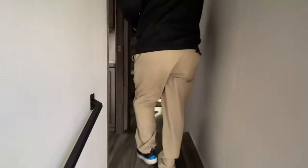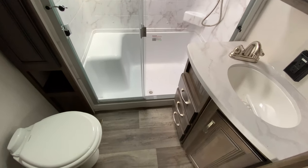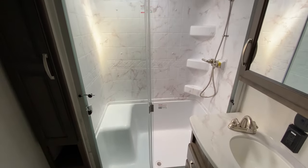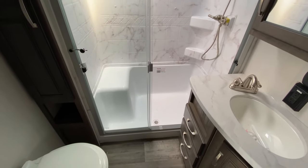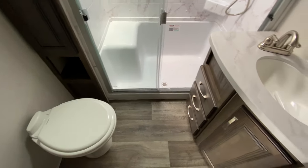Great bathroom up front. Glass door shower, step-in shower with a seat so you can sit and shave your legs. Porcelain toilet — only the best for your buns.